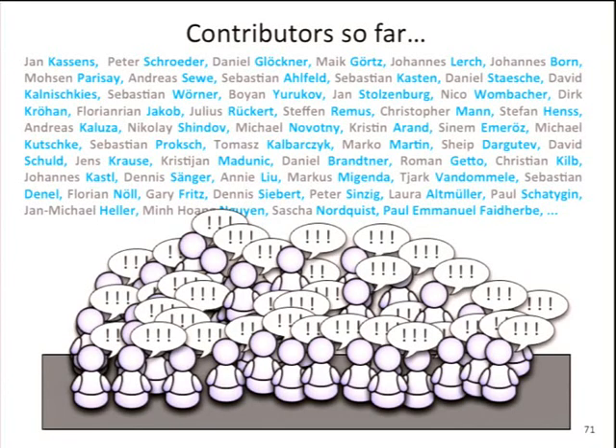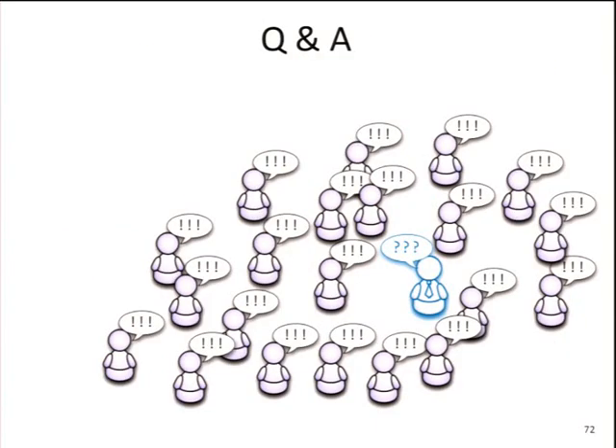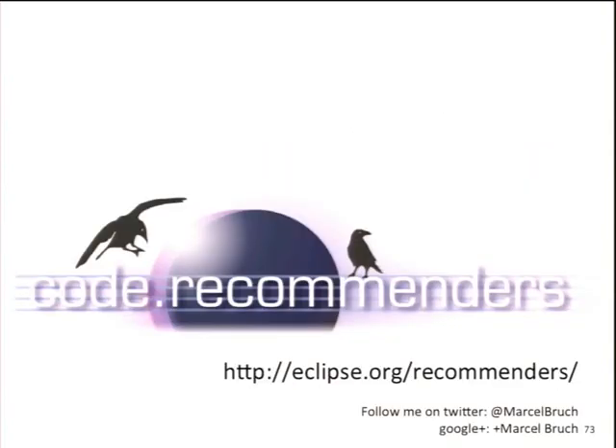Code Recommenders is not just a few guys — it's a big university project. So far more than 60 students have been involved in the last three years, doing various bachelor's and master's theses. We're currently a team of three people doing full-time research, with guys from Canada joining the project. It's already available at eclipse.org/recommenders — whatever I showed you in the demo you can download today, set up your own server, and configure it for your own teams. Thank you.